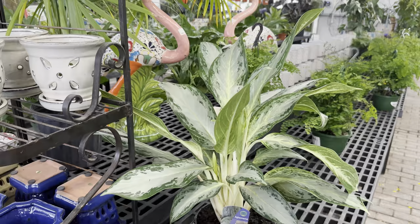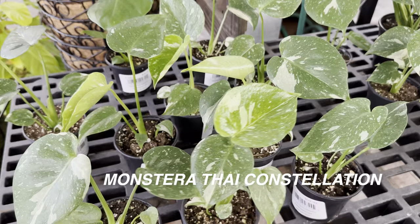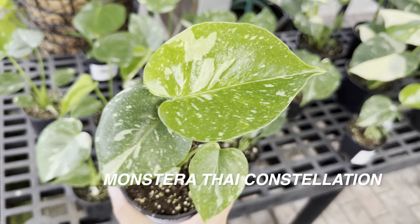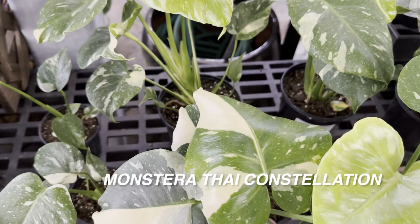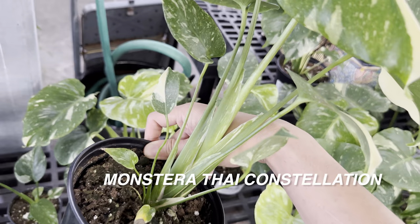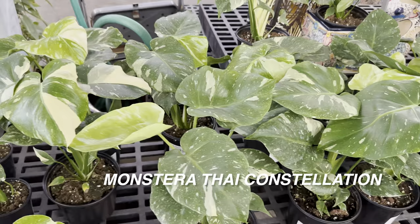Over here we have a beautiful Aglaonema White Rain — that's what it is, not a Golden Madonna. Now swinging over here to look at these Monstera Thai Constellations in four-inch planters — this is the first time I've seen this at Calloway's. This one is $59.99. So if you want a smaller Monstera Thai Constellation for a decent price, you can go to Calloway's, and again if you end up killing it — as long as you hold your receipt, you can bring back the dead plant and return it. Great benefits to shopping locally. This one is a nice-looking Thai Constellation — I'm almost tempted to spend $89.99 for a smaller juvenile form.